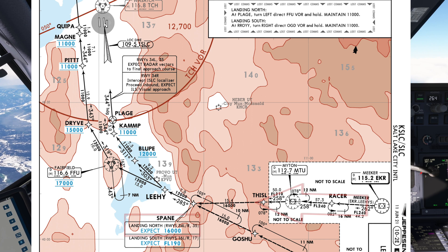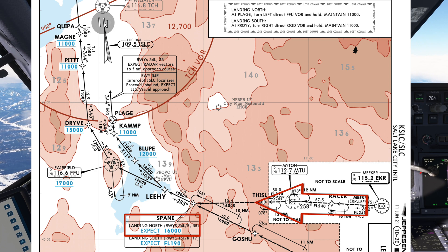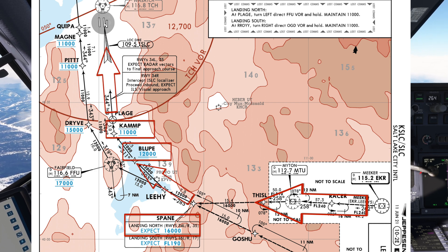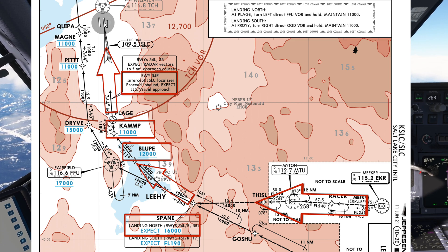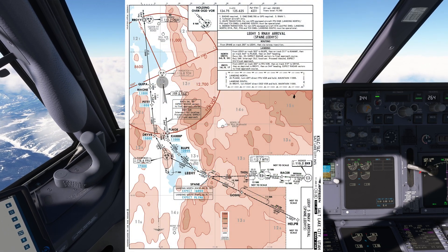Our flight plan has us join the arrival at Meeker. There is an Expect 16,000 feet at Spain. It's good practice to enter Expect altitudes in the box anyway — we can always remove them later if needed. Bloop has an at or above 12,000 feet, and Camp is at 11,000 feet. There's an additional note stating to intercept the localizer after Plage. The chart illustrates the high terrain around the airport, so we'll make sure Terrain mode has been selected.